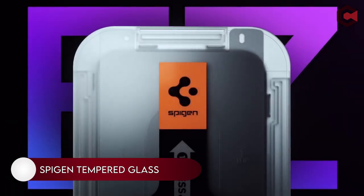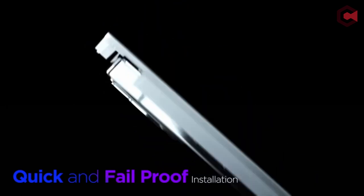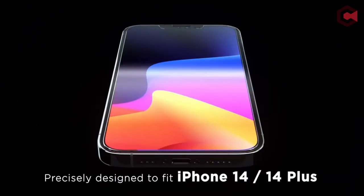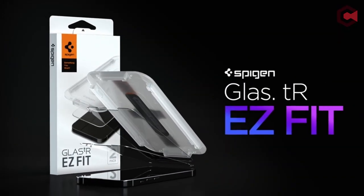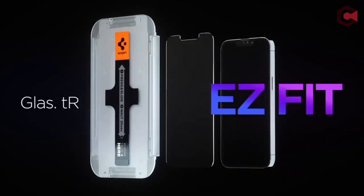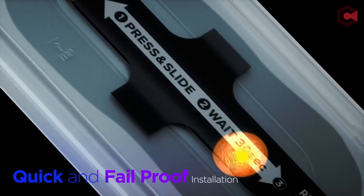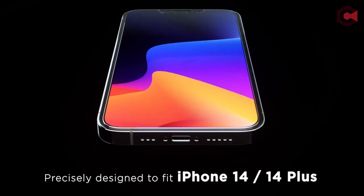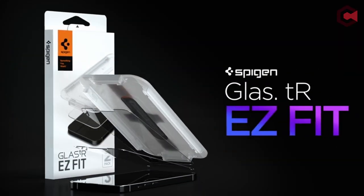Number 3: Spigen Tempered Glass screen protector. The Spigen Tempered Glass is a great choice for protecting your iPhone from scratches and dents. It's made of high-quality material and is available in several different sizes. It's been designed to be durable and has been tested at 9H hardness, so it's able to protect your phone against falls. It also features an oleophobic coating, which helps to prevent fingerprints and oil stains. The installation kit is easy to use and comes with all the tools you will need to install it yourself.